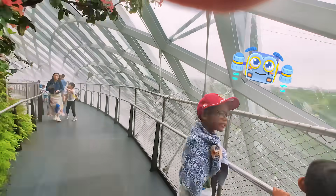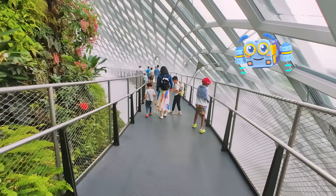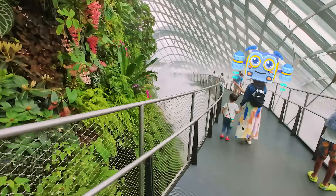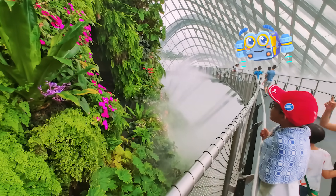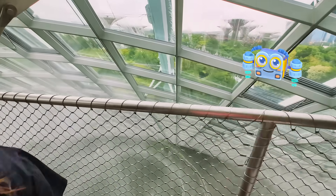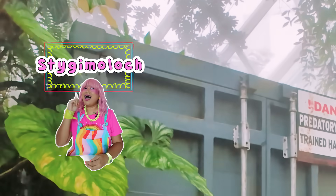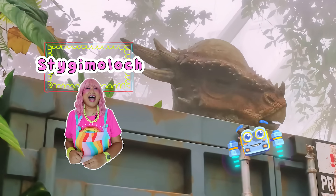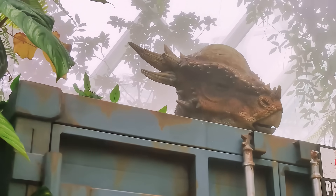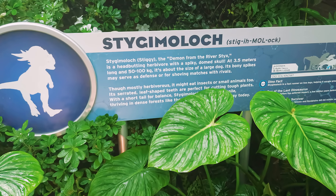It looks like we've left the books behind and travelled millions of years back in time! I can't wait to see the different types of dinosaurs! I heard that we can spot the Brachiosaurus, the Compsognathus, baby dinosaurs, and even the Velociraptor here! Look over here, Mimi! This small but mighty dinosaur is called a Stygmoloch. What do you notice about its head? Its head is like it's wearing a helmet! It has sharp spikes!